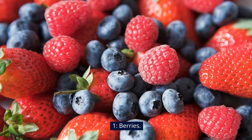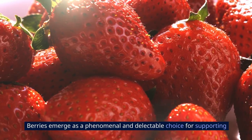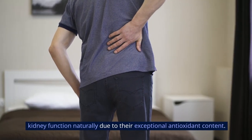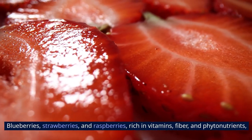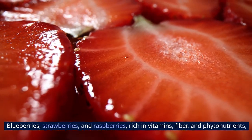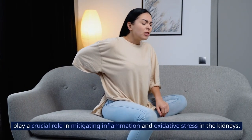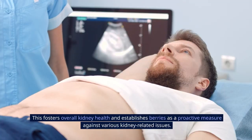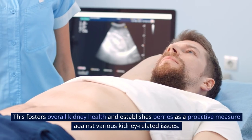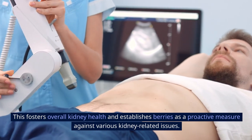1. Berries emerge as a phenomenal and delectable choice for supporting kidney function naturally due to their exceptional antioxidant content. Blueberries, strawberries, and raspberries, rich in vitamins, fiber, and phytonutrients, play a crucial role in mitigating inflammation and oxidative stress in the kidneys.